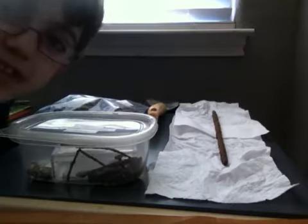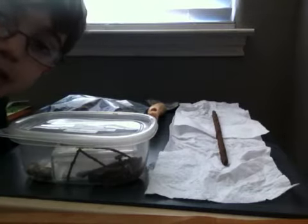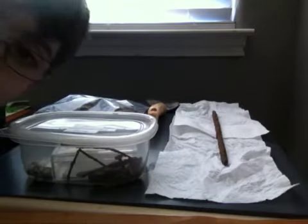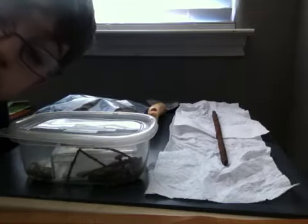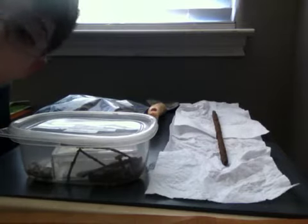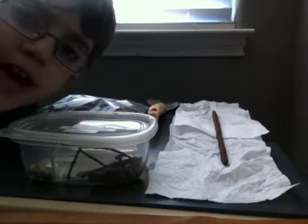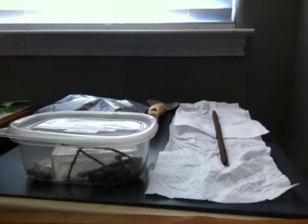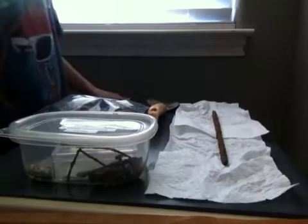Hey guys, I am back with another video, and today I'm doing a video about my metal detecting finds. Why? You might ask yourself, you do metal detecting? Well, I do, but I haven't made any videos, but I will in the future. So yeah, let's just look at my finds.